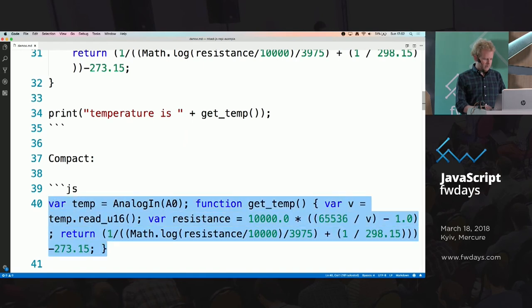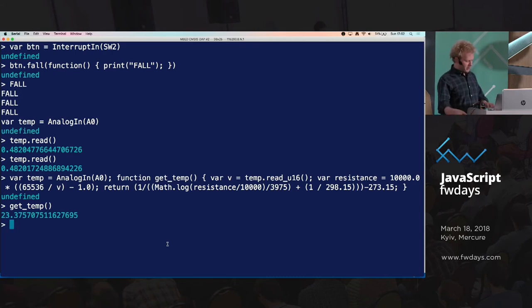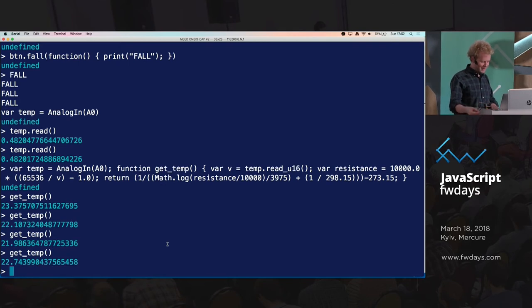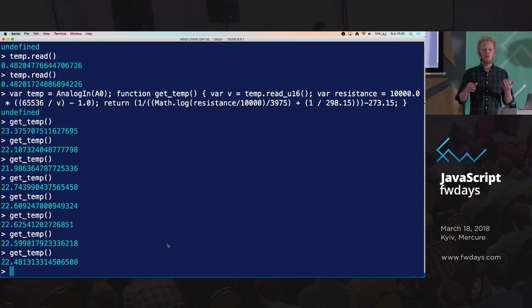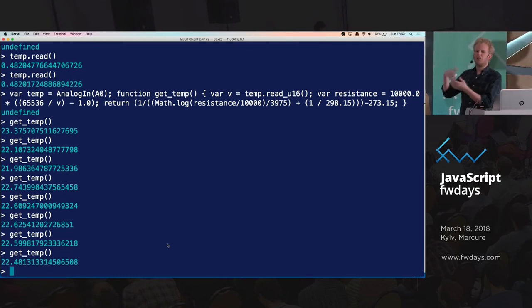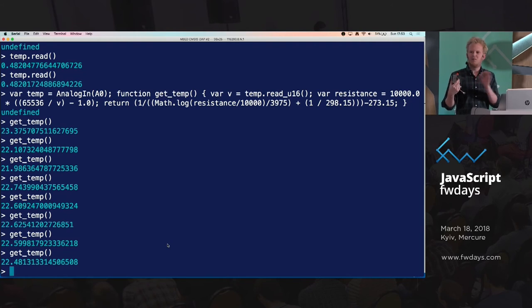This is essentially the algorithm to get temperature. It's 23 degrees in here — whenever I hold my finger on the sensor the reading should go up. For more interesting components where timing is important, we can load complete drivers written in C or assembly. The LEDs on this board have very precise microsecond timing to drive them, so this driver is written in assembly, but we have a generator — a Node.js program — that can generate JavaScript bindings for it.